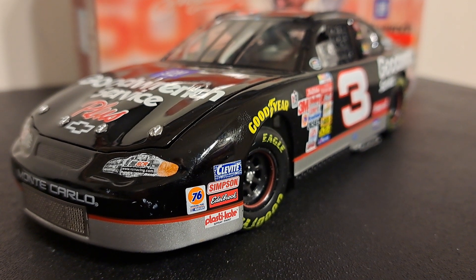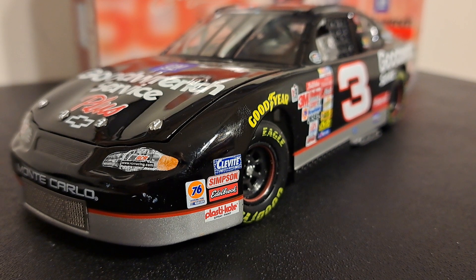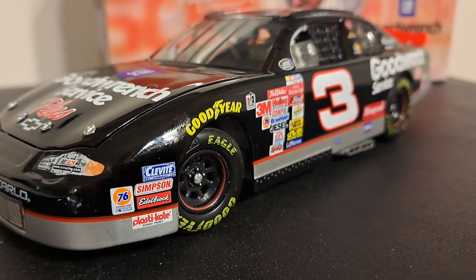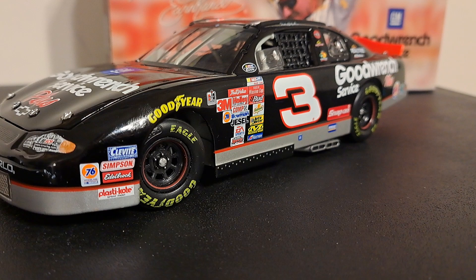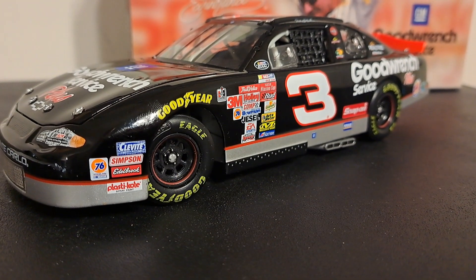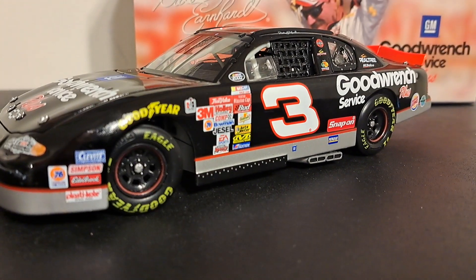Dale Earnhardt raced from 1975 until his death in 2001. He is most noted for his Richard Childress number three Chevrolet Monte Carlo — the one that you are looking at right now — that GM Goodwrench car that he was so famous for. Such a mean looking car too. His aggressive driving style earned him the nicknames the Intimidator, the Man in Black, and Ironhead — I didn't know that one.